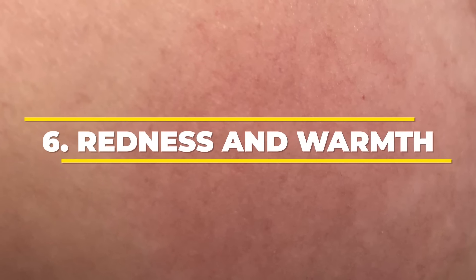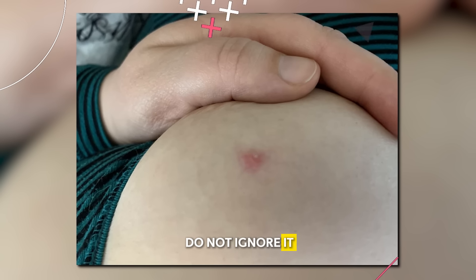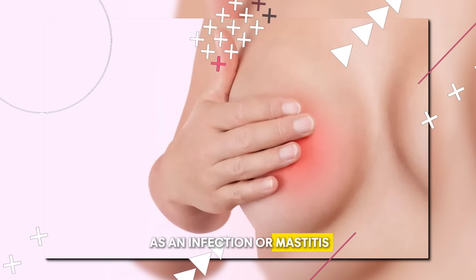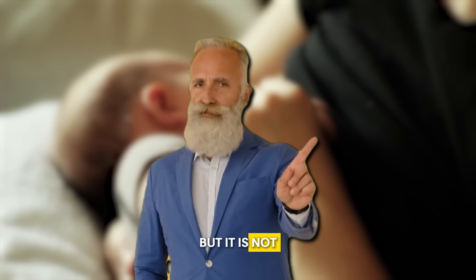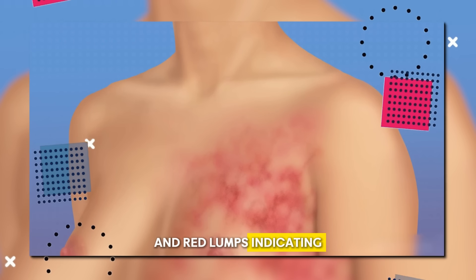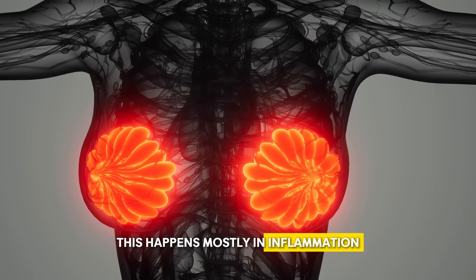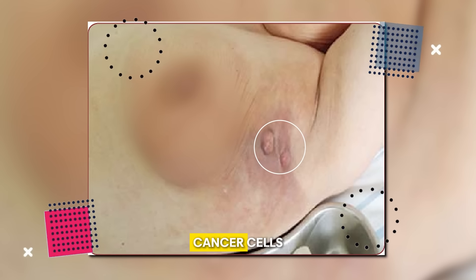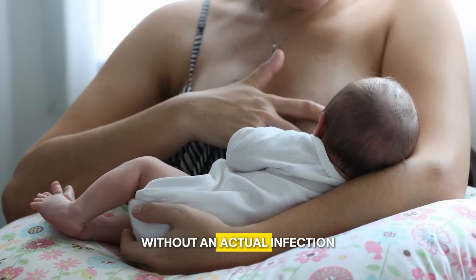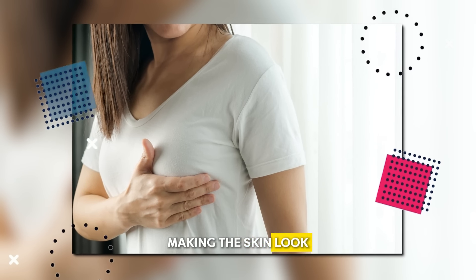Number 6: Redness and Warmth. If you feel warmth in your breast or observe any redness, do not ignore it, as these can be significant symptoms of breast cancer. Women normally overlook it as an infection or mastitis, especially when they are breastfeeding. Sometimes this warmth and redness are accompanied by itching and red lumps. This happens mostly in inflammatory breast cancer (IBC), where cancer cells block the lymphatic vessels in the skin of the breast, leading to an inflammatory appearance without an actual infection. This blockage results in redness, warmth, and swelling of the breast, making the skin look thick and pitted.